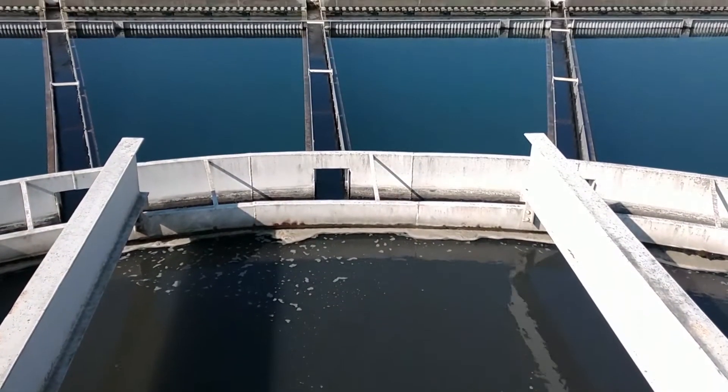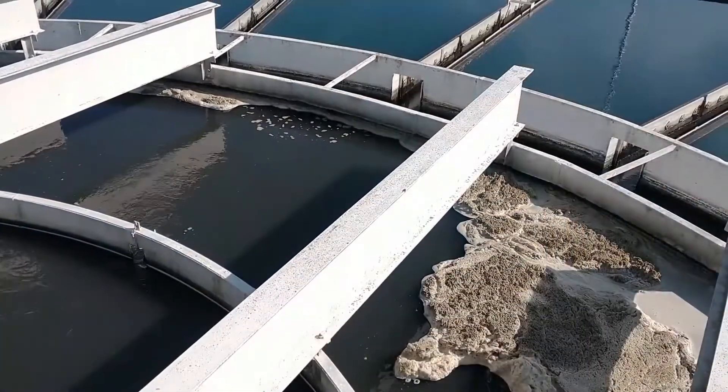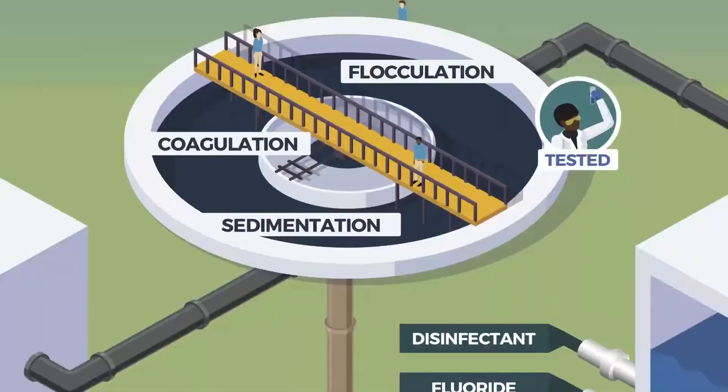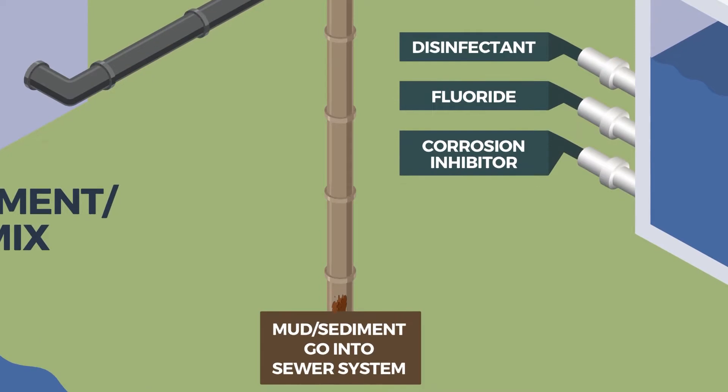We add alum to help get the mud out of the water. The alum makes the small pieces of mud stick together and settle to the bottom of the tank. The bottom of the tank opens up and the mud goes into the city sewer system.